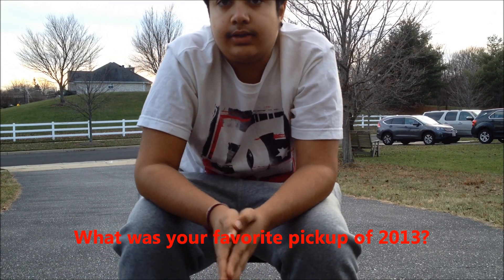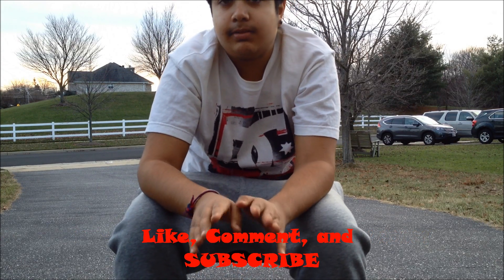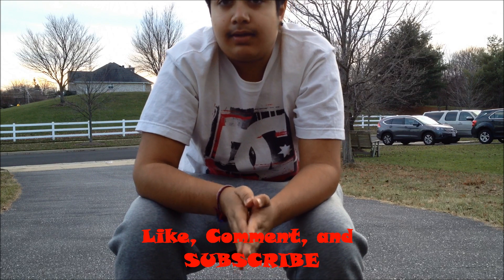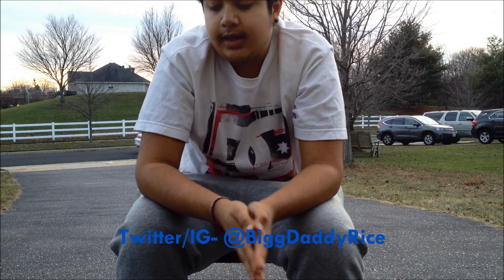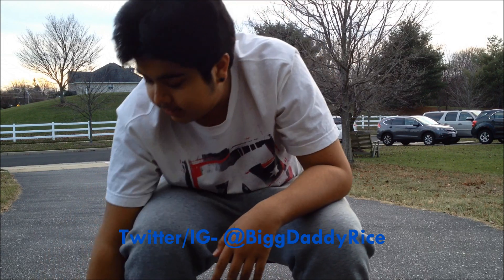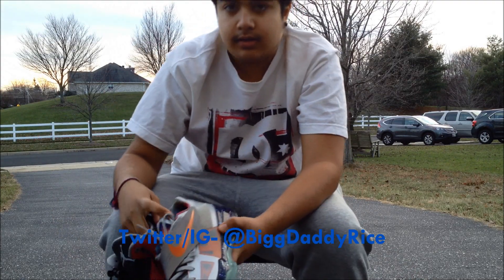That's it, guys! My question for this video: out of all your pickups in 2013, what was your favorite? Let me know in the comments below. Please like, comment, and subscribe — it really means a lot. I reply to all comments I can. Follow me on Instagram and Twitter at BiggDaddyRice. Please like, comment, and subscribe and let me know what you guys think. Peace!